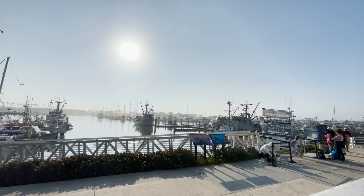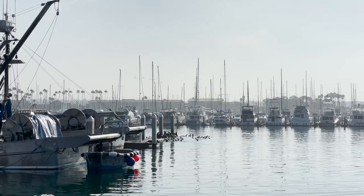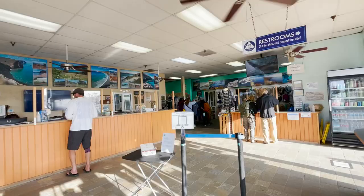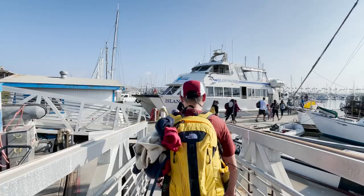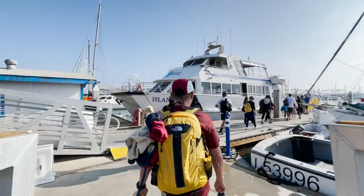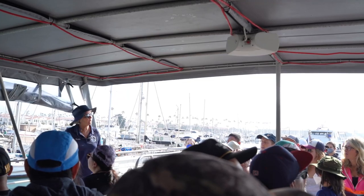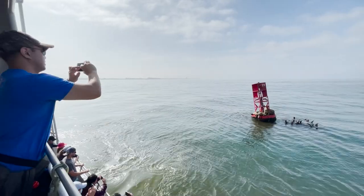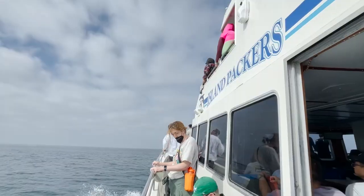Getting there is easier than you think. Setting out from Ventura Harbor, my buddies and I booked a ride through Island Backpackers. Having booked a site at Lower Scorpion Campground, we had no problem getting the necessary tickets to get dropped off on Santa Cruz Island. Our boat departed at 9am and it took about 45 minutes to complete the 19-mile crossing.